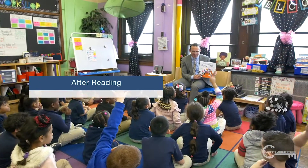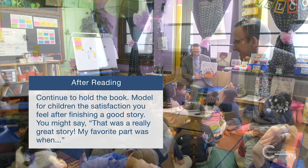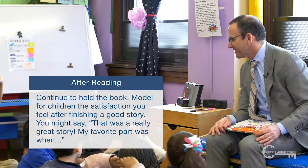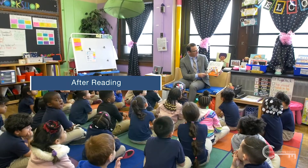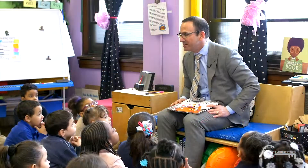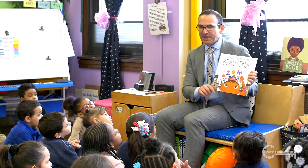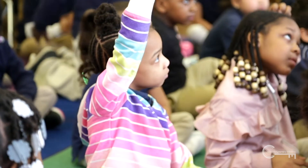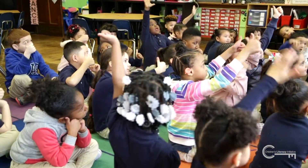When you finish reading, continue to hold the book. Model for children the satisfaction you feel after finishing a good story. You might say, 'That was a really great story. My favorite part was when...' While still holding the book with the cover facing out, ask the children what they thought of the book. Flip through the pages so children can see them and be reminded of the story. You can ask them to give you a thumbs up if they liked it.